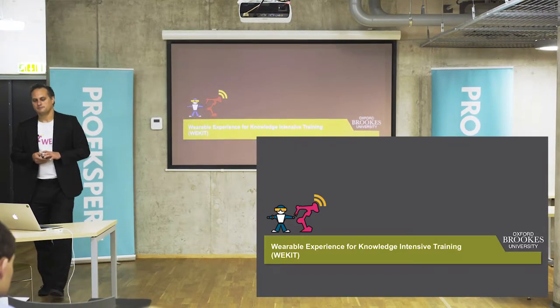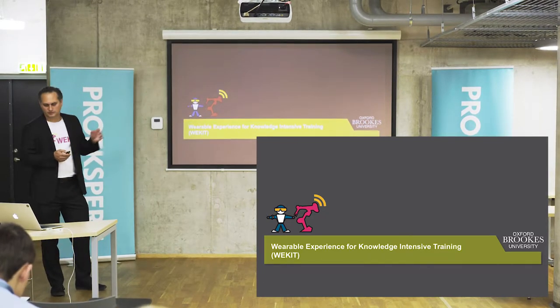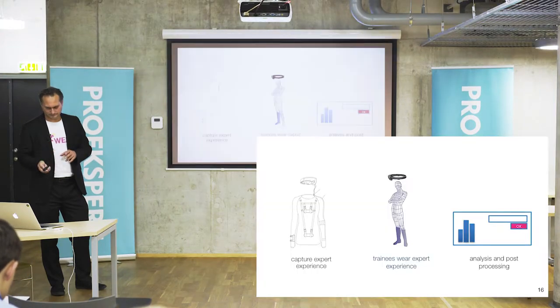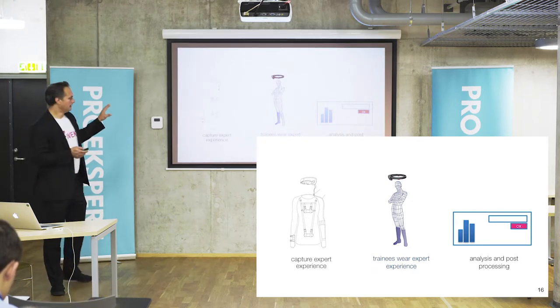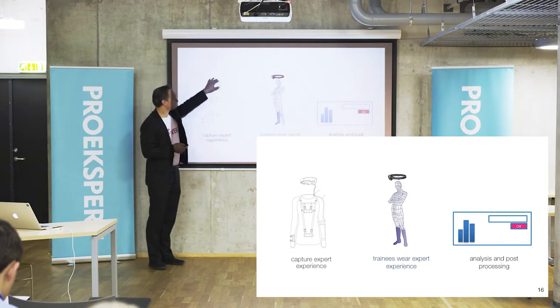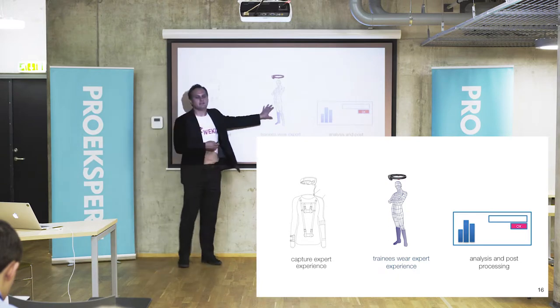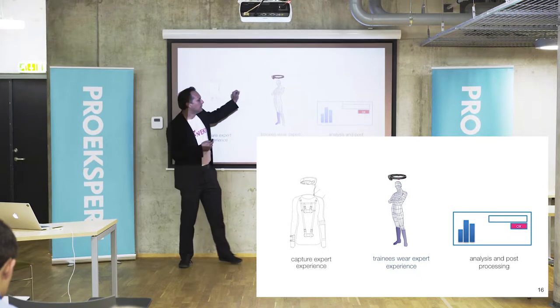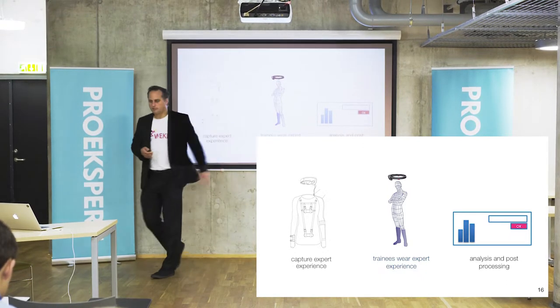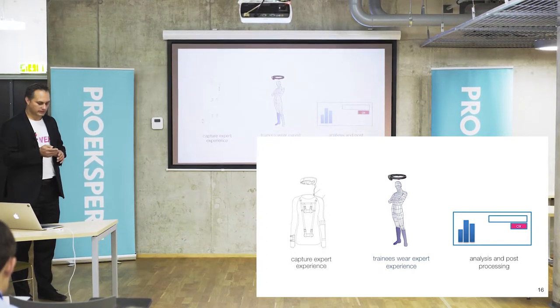In WeKit, we try to fix this skills gap and do human performance augmentation in three phases. We capture what the expert does using sensors. Then we clean up that recorded experience and make it available to trainees so they can wear the experience — training in real space in a kind of wet rehearsal. And we provide analysis and post-processing instruments: learning analytics for real-world interaction.